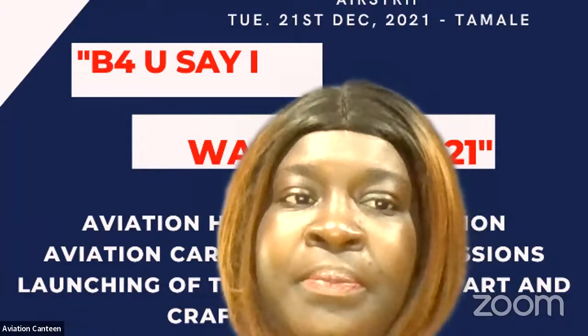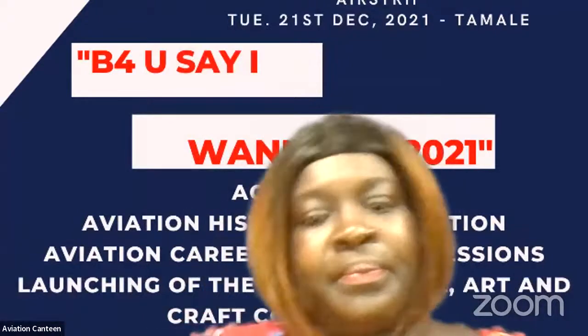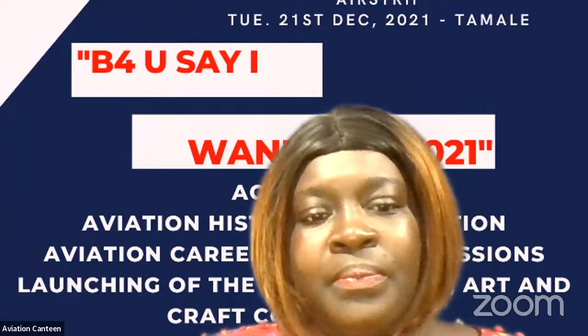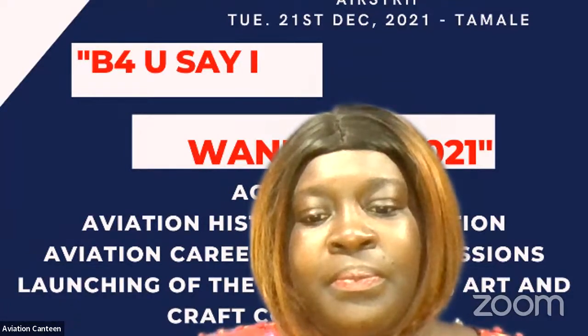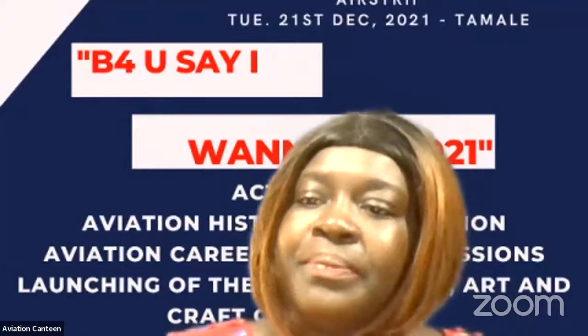It starts off the same way. The Wright Brothers were before 1903. The kind of flying done before 1903 was those where you put a knapsack on your back, go and stand at high areas, jump off into the air — it was more paragliding and gliding before 17th December 1903.